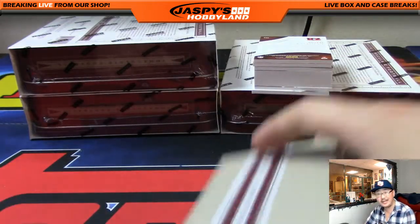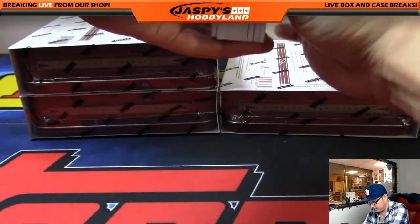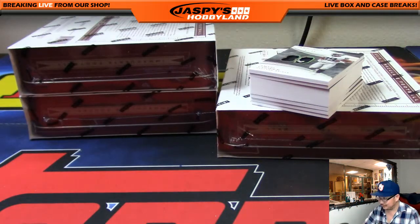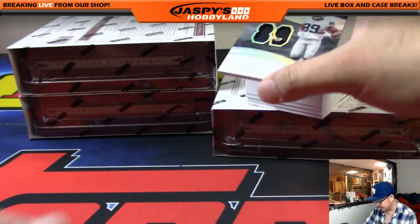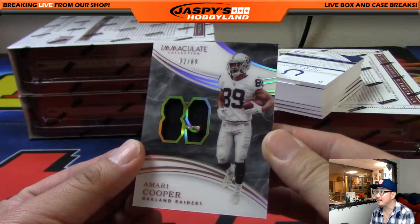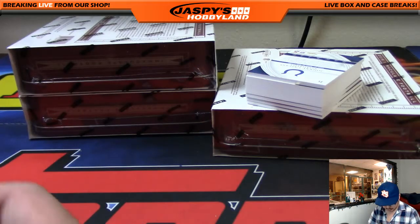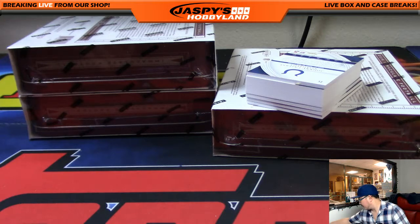That must be a cleat right there. Wow. It's out of 89 — Amari Cooper, and it's 2 out of 89. That goes out to Derek. Nice one, Derek — Derek with the number 2 getting that Amari Cooper. For my Raiders.